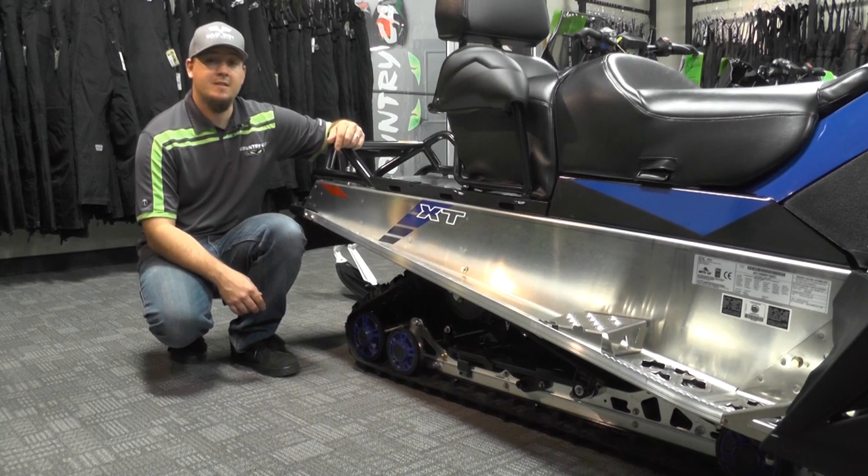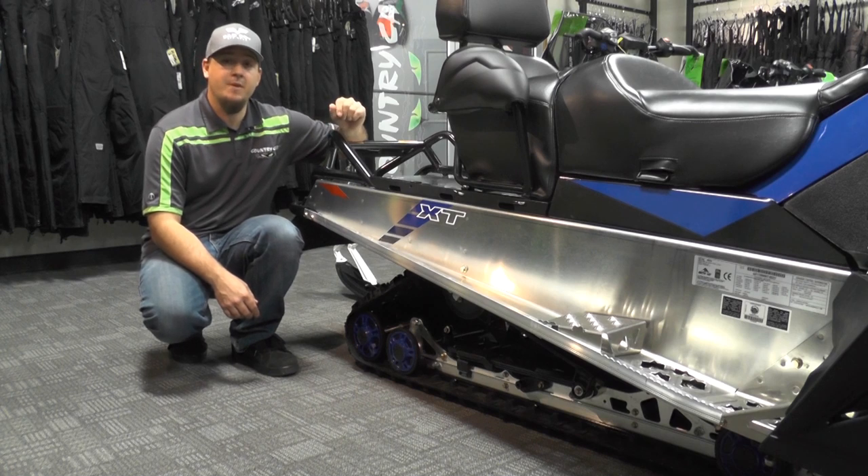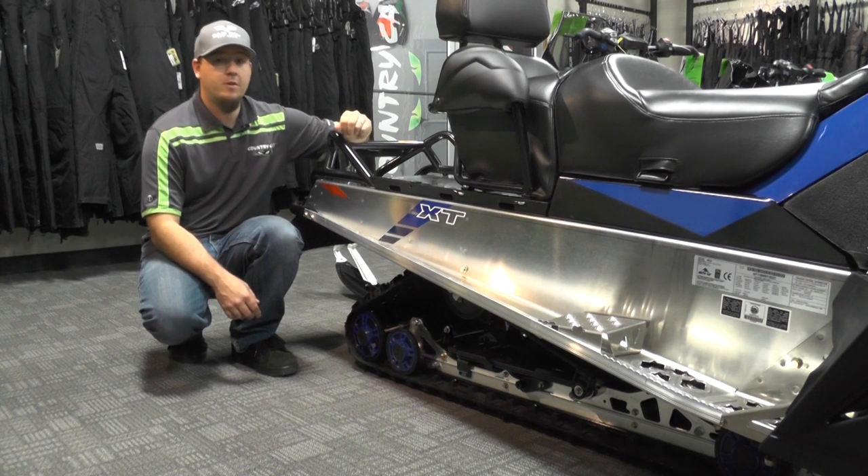The Bearcat 2000 XT will feature an articulating rear suspension that allows the rear of the suspension to move up and down as you ride across rougher snow, making the Bearcat more maneuverable and more versatile.